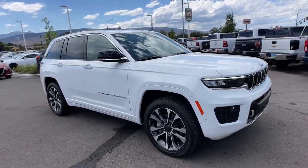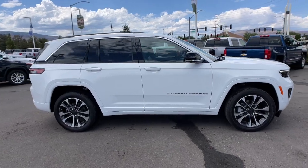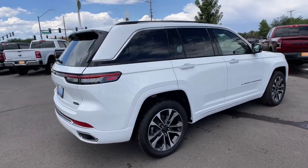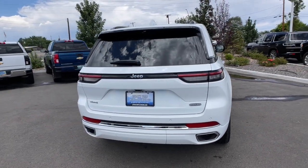This could be the car for you. The 2022 Jeep Grand Cherokee. Answer the call to adventure in refined luxury in the Grand Cherokee. It brings rugged versatility, advanced safety features, and passenger-focused technology along on every journey.